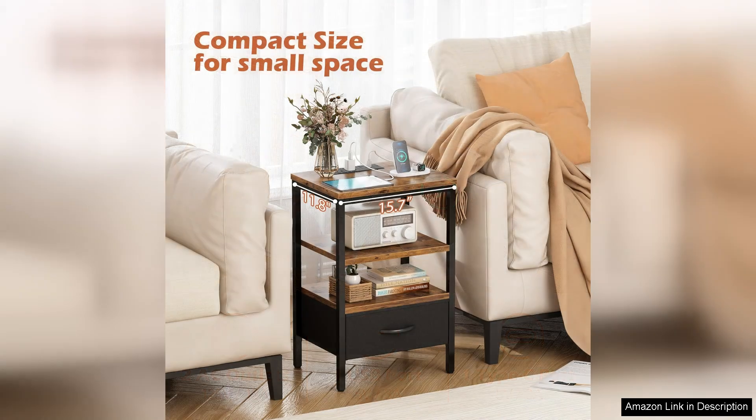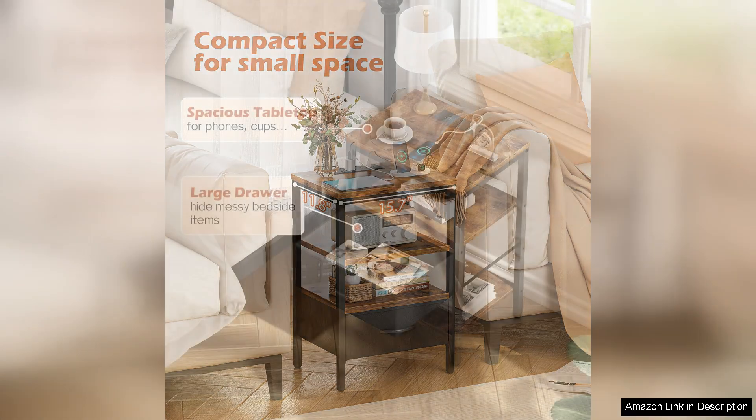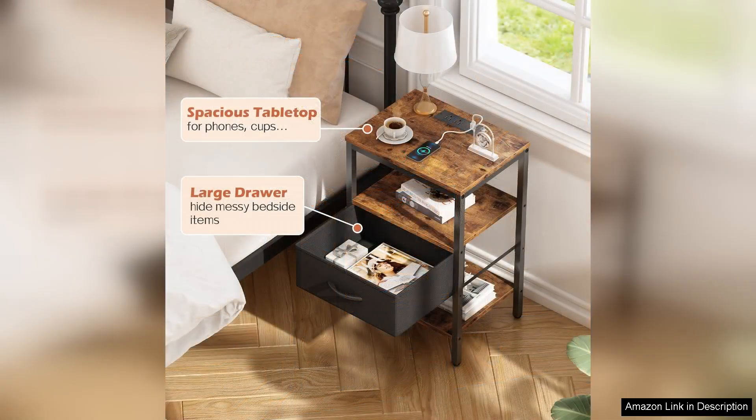The adjustable fabric drawer provides ample storage space, making it perfect for stashing away nighttime essentials like books, glasses, or personal items. The smooth slide mechanism ensures easy access, and the fabric adds a unique flair compared to traditional wooden drawers.